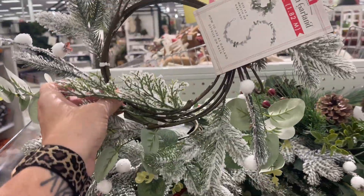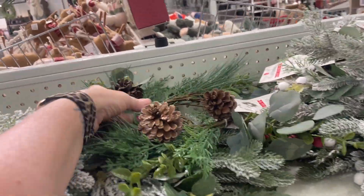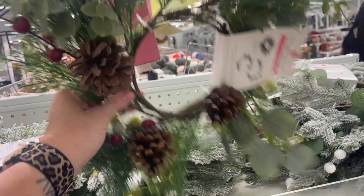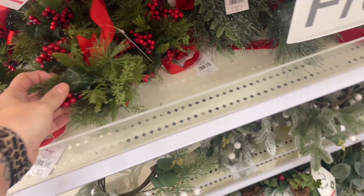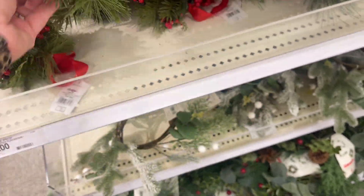They have the wreath garland in white, and then they also have it in neutral with pine cones — there is some red on there too. Those are so pretty and these are five dollars. They also have some mistletoe — those are super cute and three dollars.